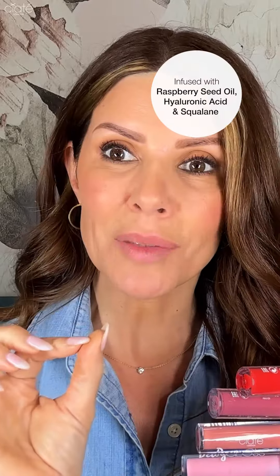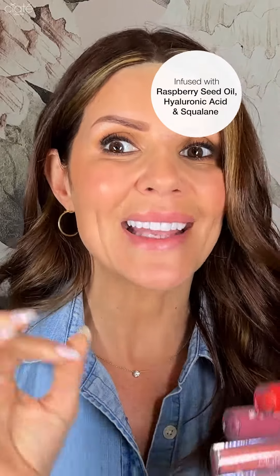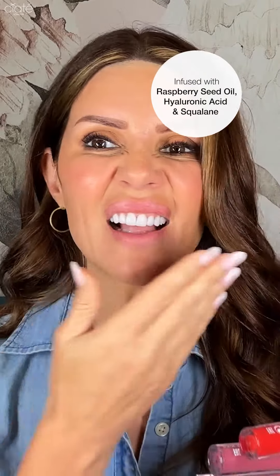It's infused with Ciate London's exclusive nourishing Triple R complex. By Triple R, we mean this gloss is designed to renew, rejuvenate, and replenish the lips. It does that with raspberry seed oil, hyaluronic acid, and squalane — giving a glass-like shine while simultaneously deeply nourishing the lips.